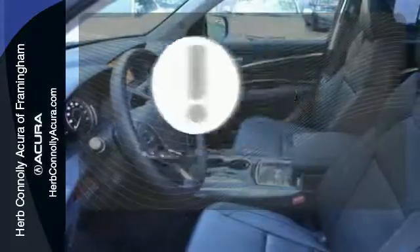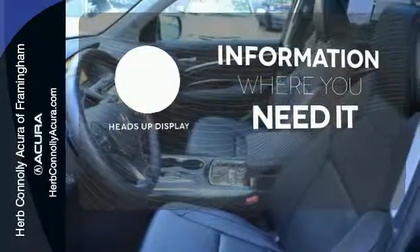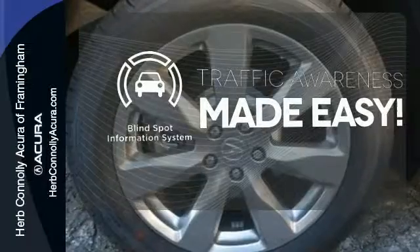The heads-up display will give you all the information you need right where you need it. The blind spot indicator helps you maneuver through traffic.